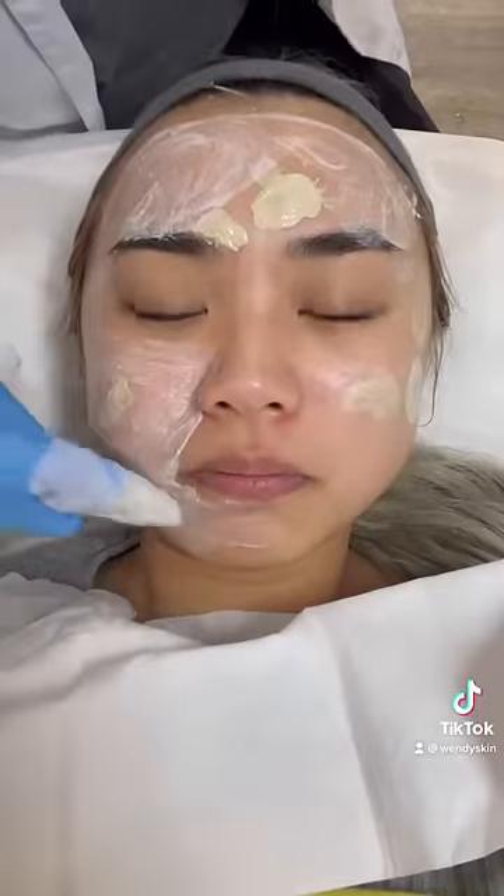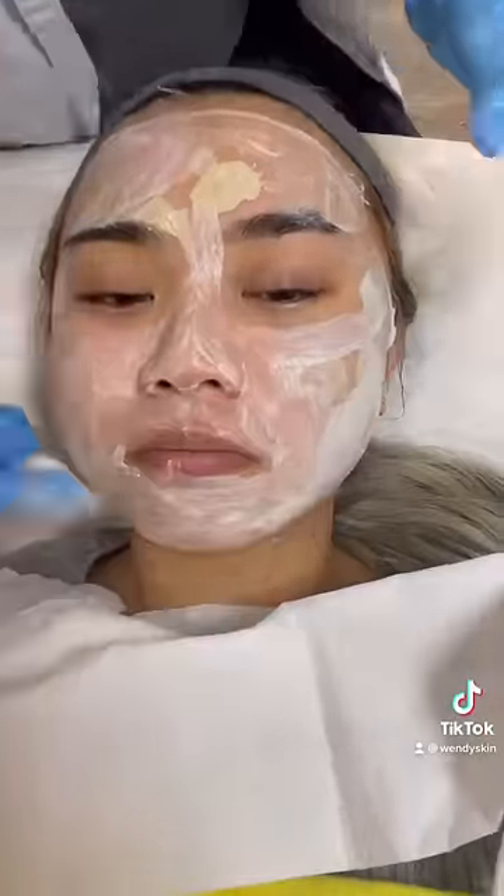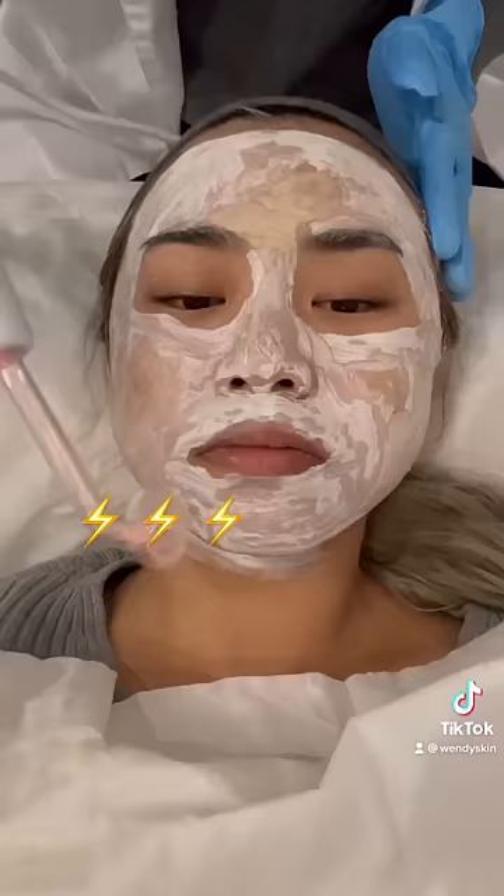After that, she applied a mask on my face to help relieve my skin from all that harshness. Then she used high frequencies to zap away the bacteria, stimulate circulation, and detoxify my skin.